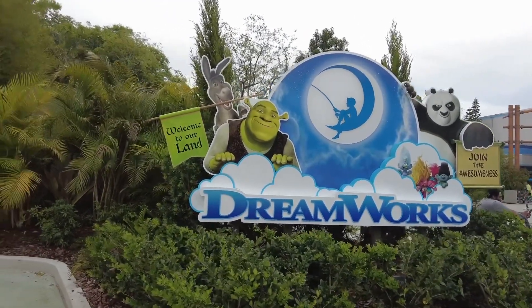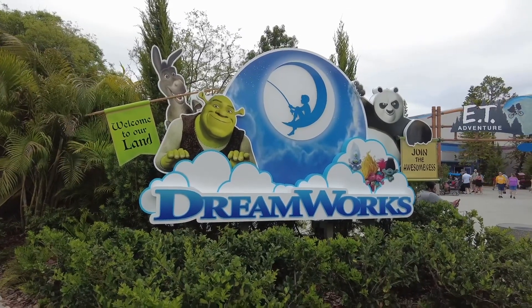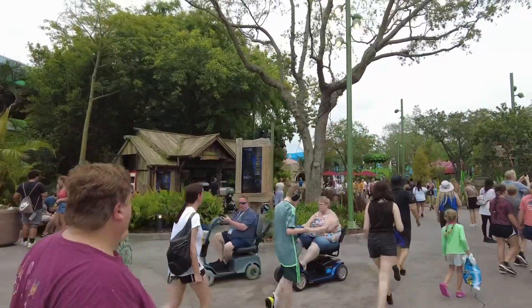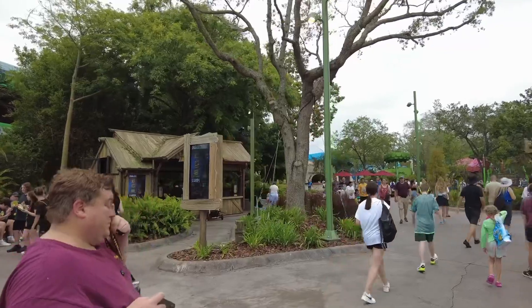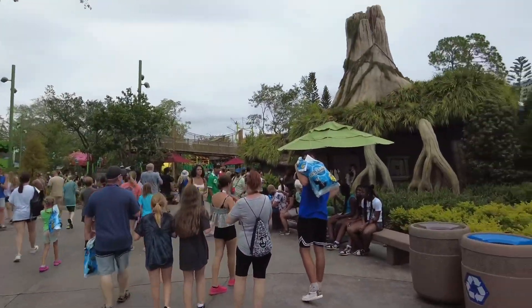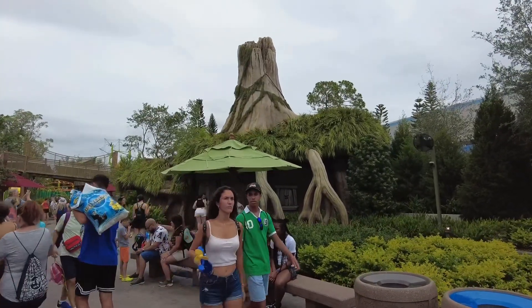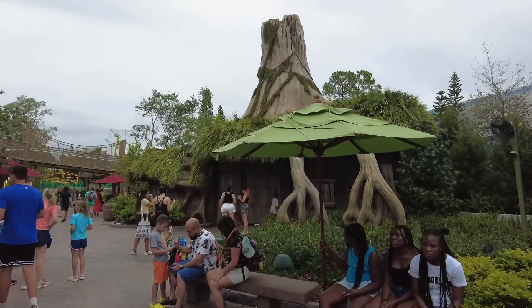Welcome to DreamWorksland — join the awesomeness here at DreamWorks Universal! They have Swamp Snacks here where you can pick up a Shrexel — it's a pretzel shaped like Shrek's face. Shrek's Swamp is here; this used to be where Fievel Goes West was. There's Shrek's little hut house that he lives in.